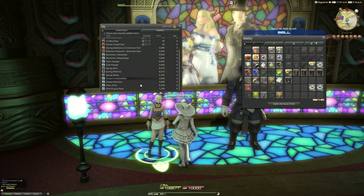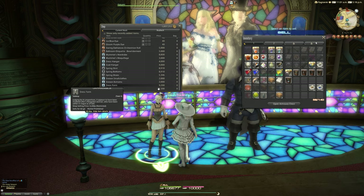The Dress Form you will find down here for 9,200 gil, and this will cost you, like I say, 9,200 gil, but it will also cost you a slot in your indoors items for your housing as a tabletop item. It says: judging by its proportions, it appears to have been modelled after a Roegadyn woman, who have been rather in vogue as of late.